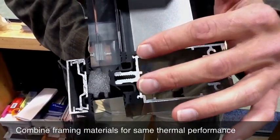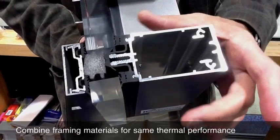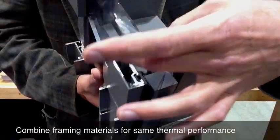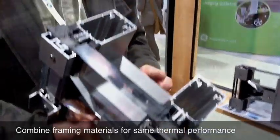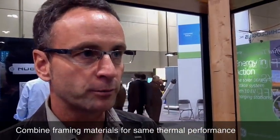What was interesting about the research we made to identify the RICO company is that we thought that with the wood we would have better thermal performances. But at the end, the system is so efficient, the glazing system is so efficient, it doesn't matter if it's aluminum, timber, or steel. The three systems are all passive house certified.